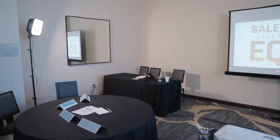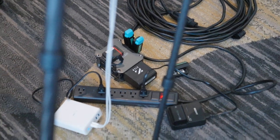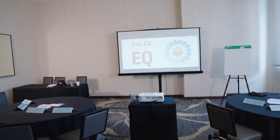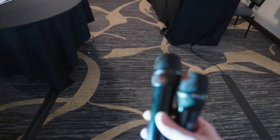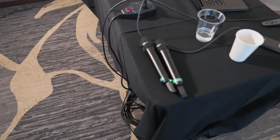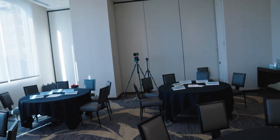I've got the Tentacle Sync devices all running — she'll have one, I'll have one. I also have the Zoom F6 on the floor with the recorder on, and two handheld mics just in case I want to capture the audience. I don't want to record all faces due to client requests, but I still want to hear what they say. Two AVX mics are fully charged and ready to go, recording into the F6.